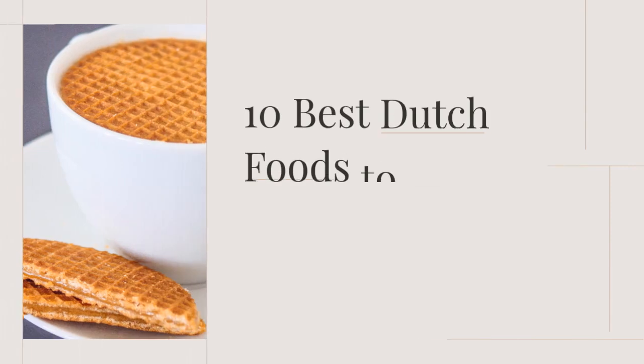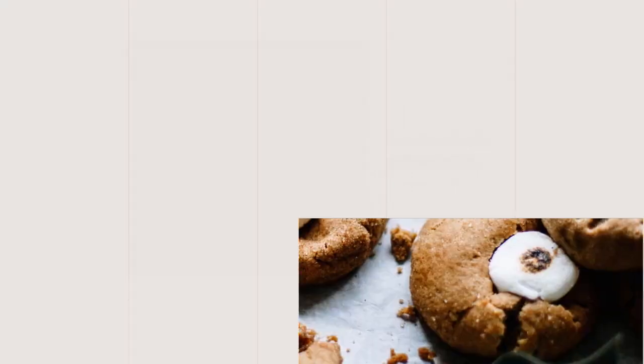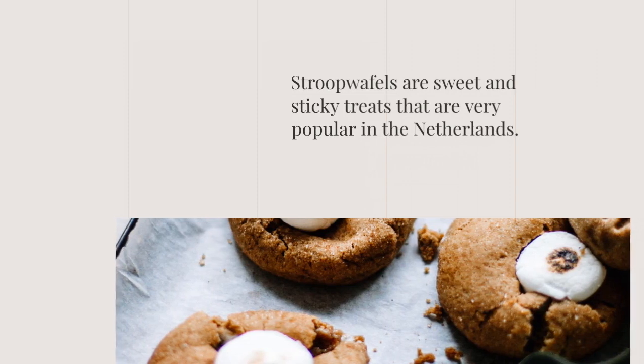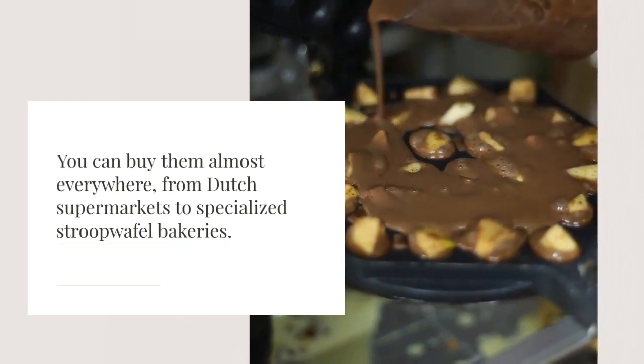10 Best Dutch Foods to Try When in Holland. Number 1 is Stroopwafels. Stroopwafels are sweet and sticky treats that are very popular in the Netherlands. You can buy them almost everywhere, from Dutch supermarkets to specialized stroopwafel bakeries.